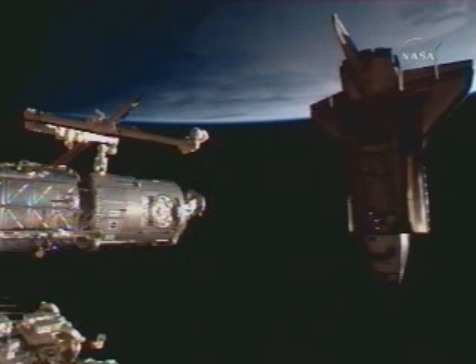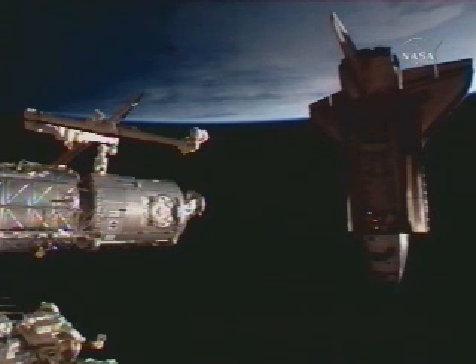This view showing the pressurized mating adapter on the forward side of the Harmony node of the International Space Station on the left of your screen. That's just below the end of Canada Arm 2, the ISS robotic arm.